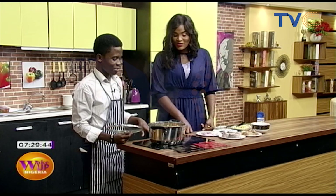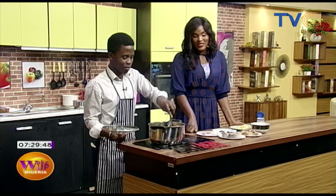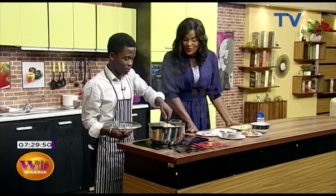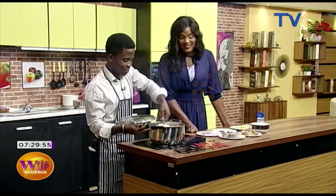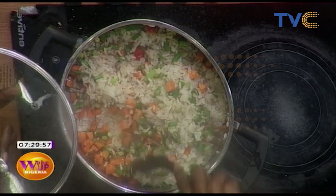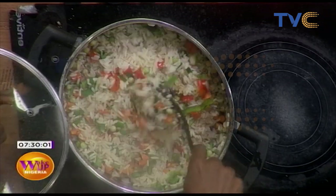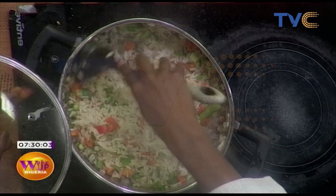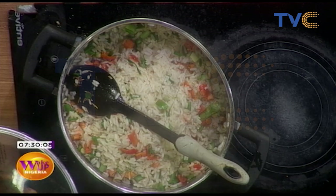This looks really good — I can't wait to see the end result, and it looks like it will be ready in less than five minutes. The rice is ready for mixing. Chef Nathaniel has been hard at work since morning — he started cooking around past six, and just look at how far along it's come.